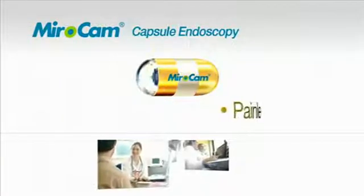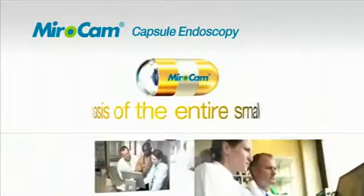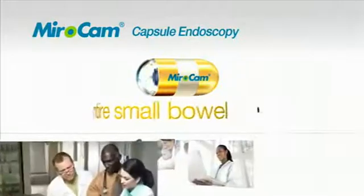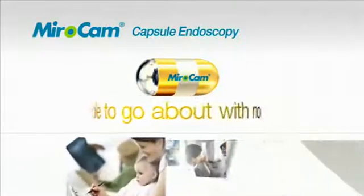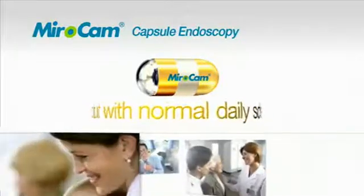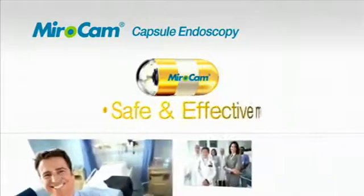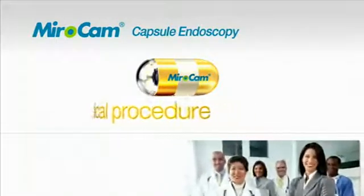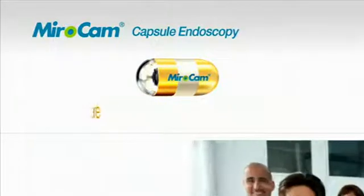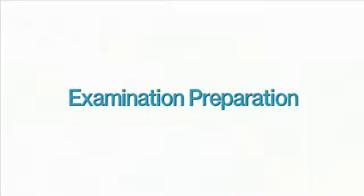The capsule endoscopy procedure enables painless and non-invasive observation of the entire small bowel. Capsule Endoscope Procedure Overview.